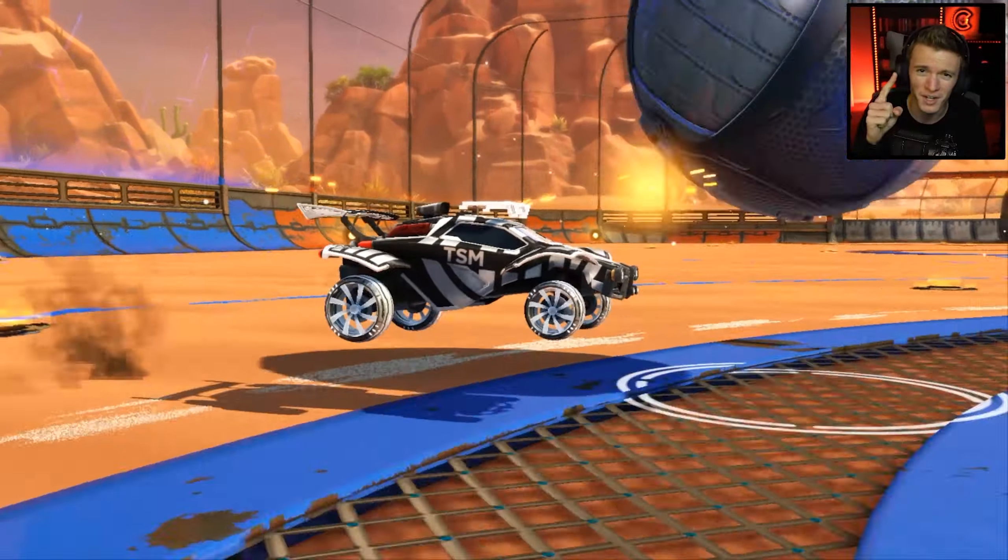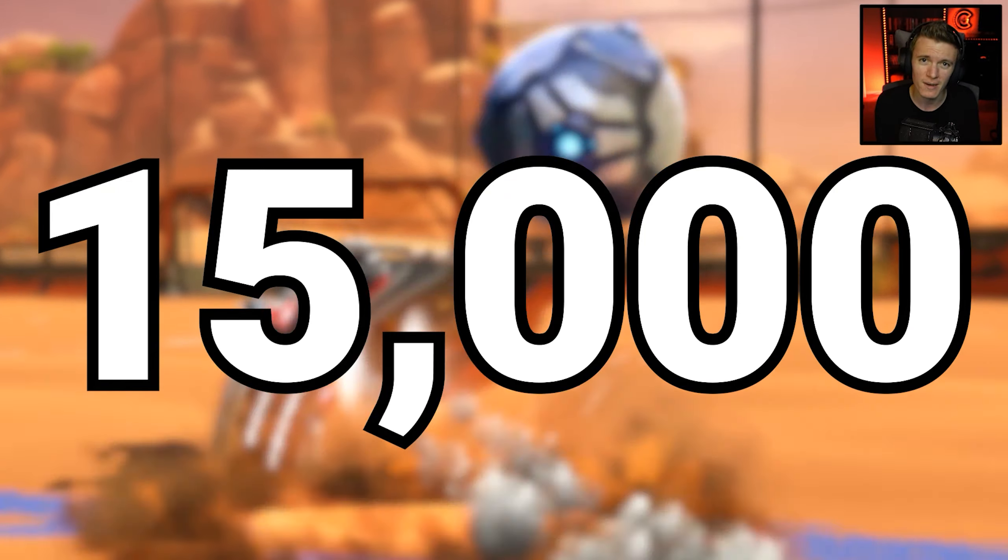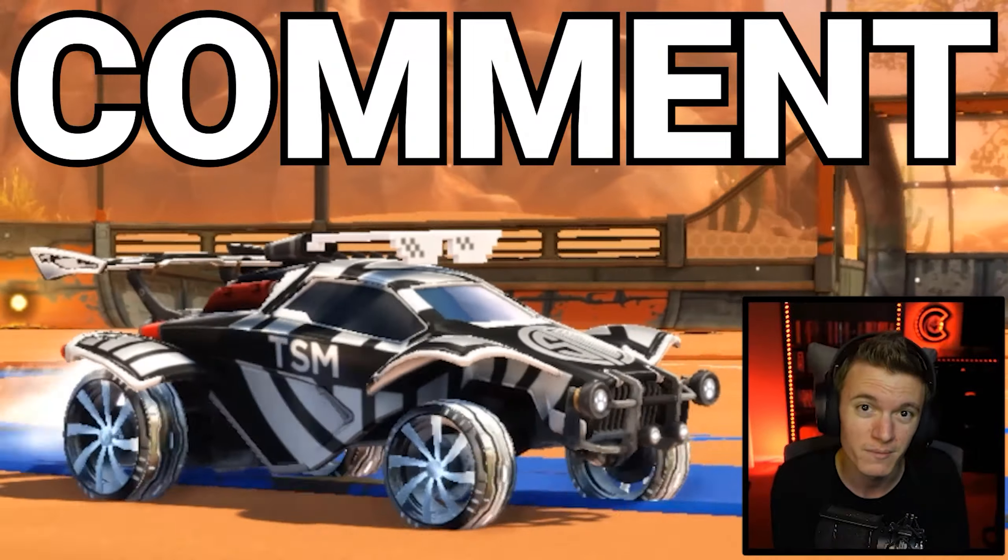Before I start today's video, I am giving away not one, not two, but three white octanes once the channel reaches 15,000 subscribers. All you gotta do to enter is subscribe to my channel and comment down below. Good luck.